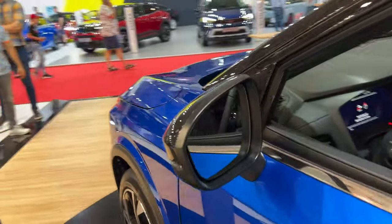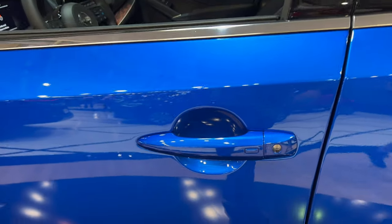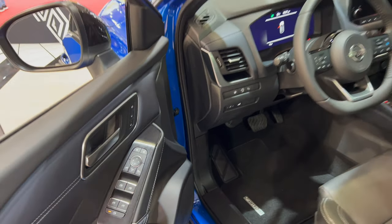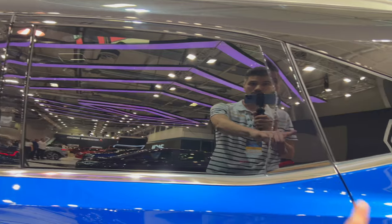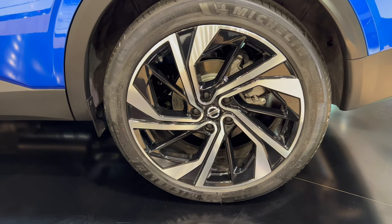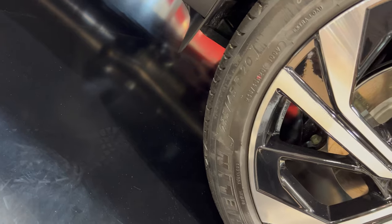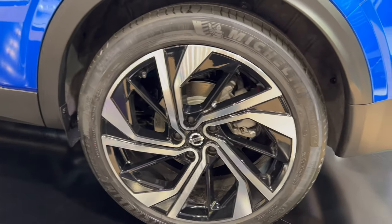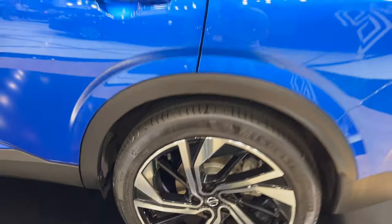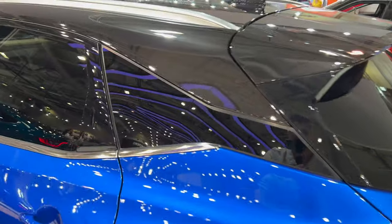You can see the camera for the blind spot warning system there, and of course you can press here to lock or unlock with the keyless entry. On the driver side you have a physical cylinder. The windows are tinted in the rear as factory standard. Now we can see the alloys — these are massive. On the tire it reads Michelin Primacy 4, 235/45 R20, so 20-inch diamond cut silver-on-black alloys. They look really nice. You can see the fender flares going slightly outside.